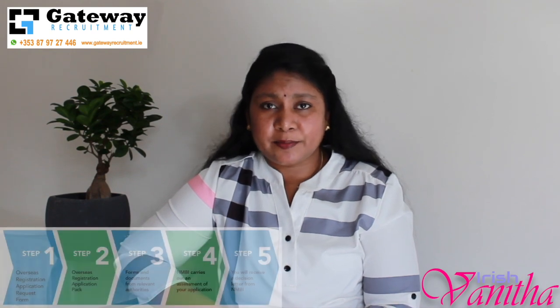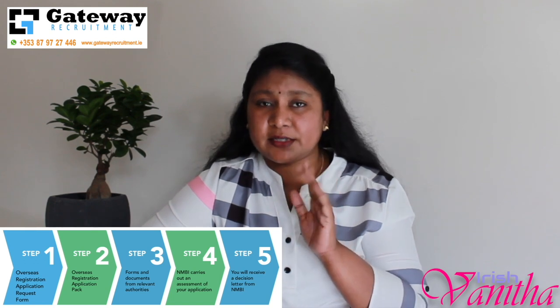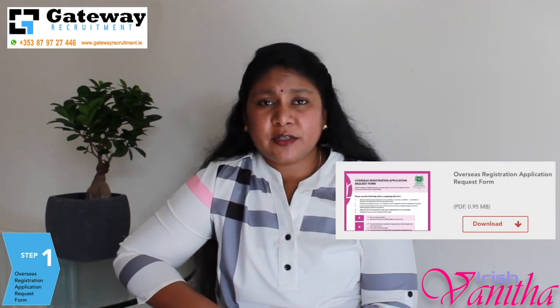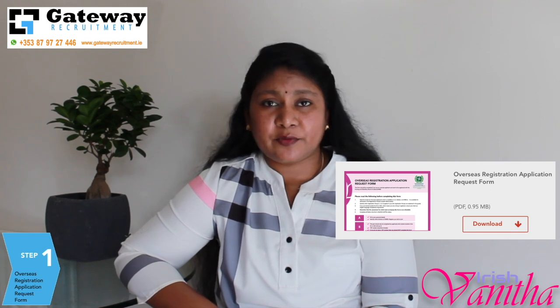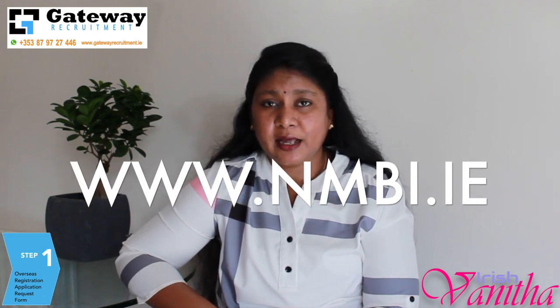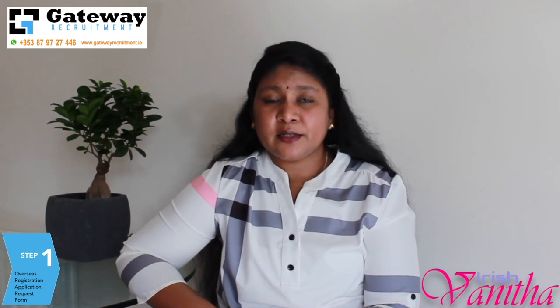To make it simple, NMBI has made the registration process into 5 simple steps — anybody can do it. In Step 1, you have to request your overseas registration application request form. For this, you have to go to the NMBI website, that is www.nmbi.ie, where you can see the link to download this request form.